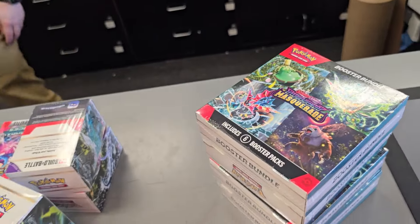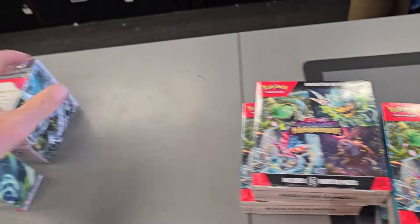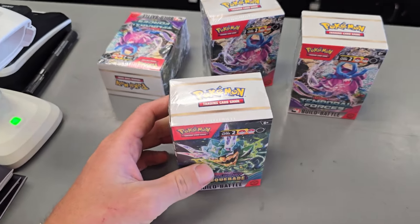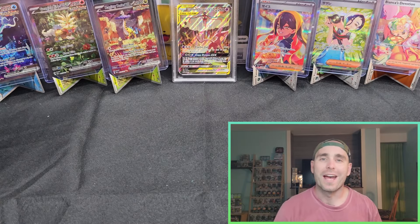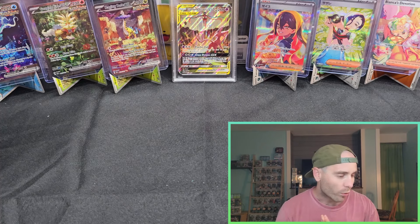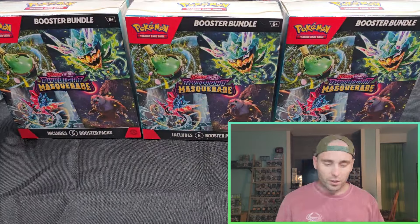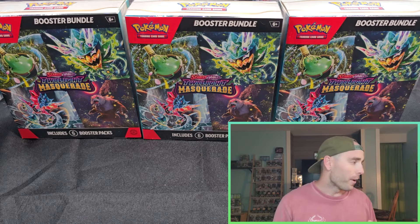Alright y'all, we're gonna go ahead and do four booster bundles of Twilight Masquerade, and then for a different vid we got the three Temporal Forces building battles, and then we got another Twilight Masquerade. Let's go ahead and run with those. What's going on guys, it's Poketraz and we are back in the Pokosphere with another pack opening. Today we're going a little bit different — I ended up buying four booster bundles of Twilight Masquerade. I spent about $145 in there at GameStop and got about 40 packs with all the boxes.